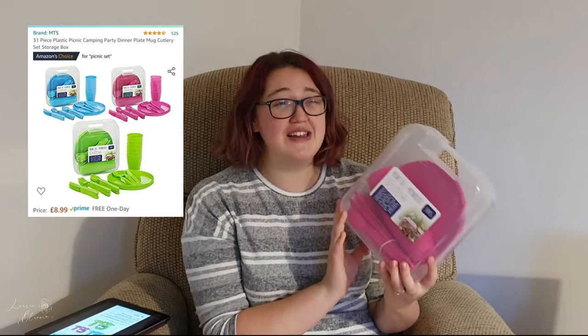Next is this picnic set — it comes in three different colours but you can't pick which one. I got the pink one. It comes with six plates, six cups, six spoons, knives and forks, and one box to store it all in. We ordered it for camping back in September and it was so helpful. The cups are a little bit small, but otherwise it's great. It's £8.99 on Amazon — and we also used it when we were moving house.